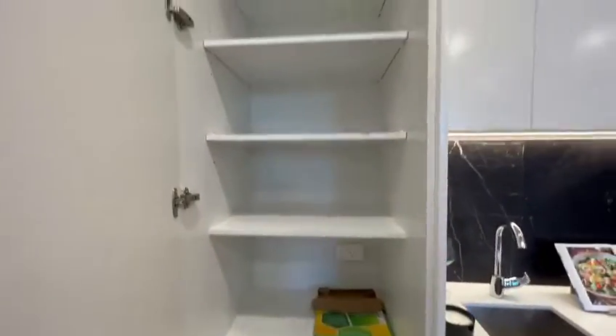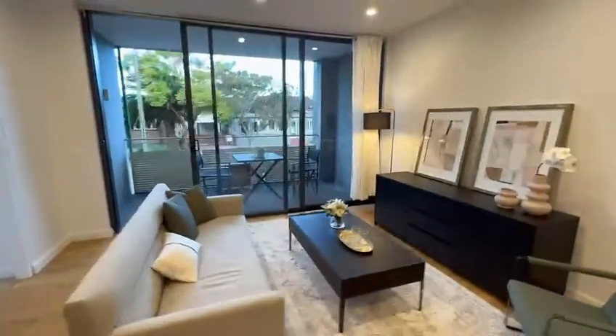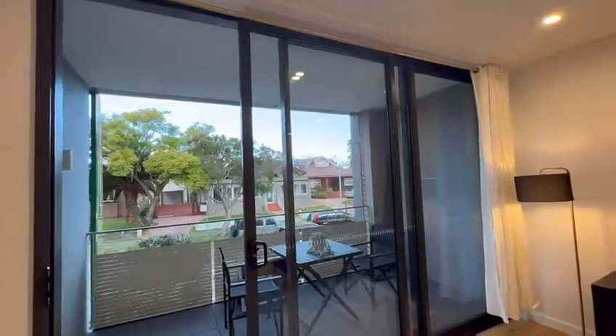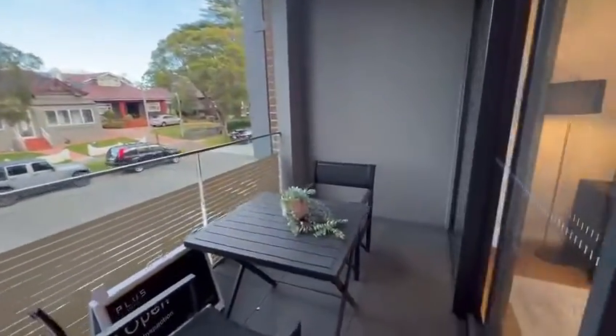There's a marble benchtop, marble splashback, stainless sink, plenty of storage above, range hood, and drawers below. More storage with deep cabinets. The living room leads to a big balcony through floor-to-ceiling sliding doors.